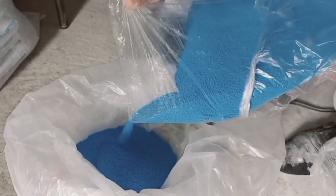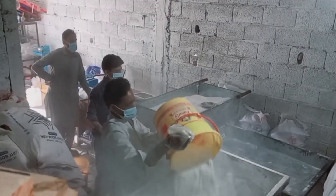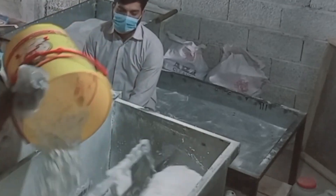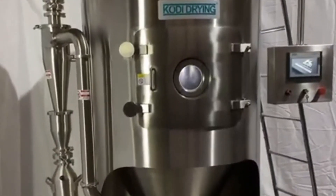This slurry is now ready for a process known as spray drying — the beating heart of detergent production. The slurry is pumped into a spray drying tower, which can rise over five stories tall. At the top of this tower, the slurry is sprayed through fine nozzles, turning it into a mist of tiny droplets. Simultaneously, scorching hot air over 400 degrees Celsius is blasted through the tower.